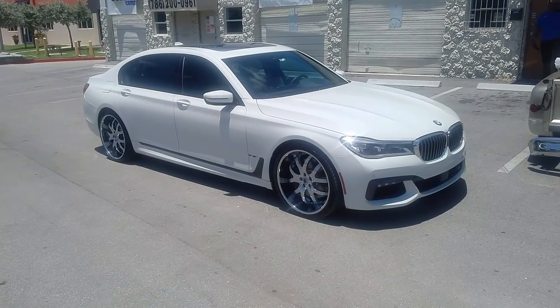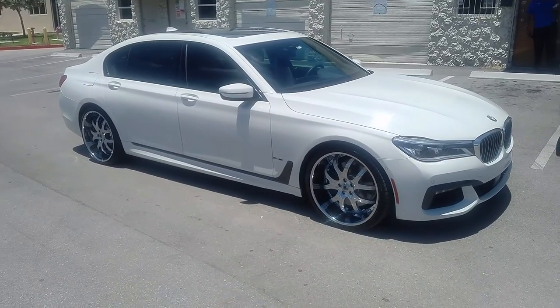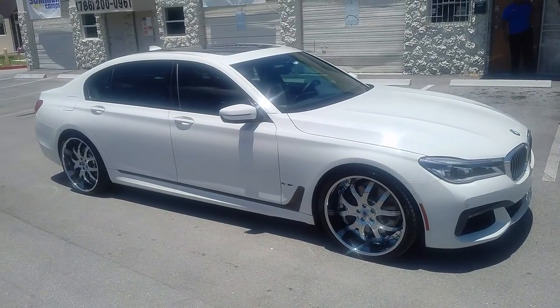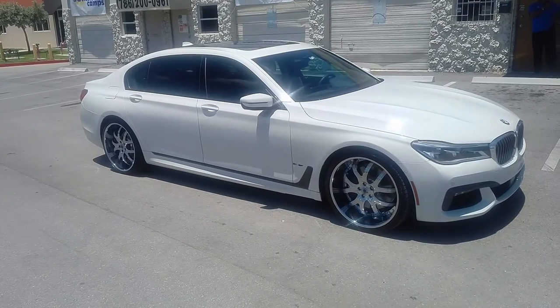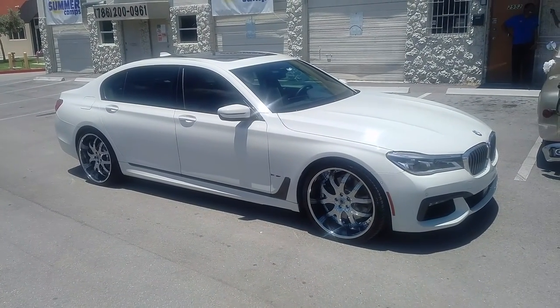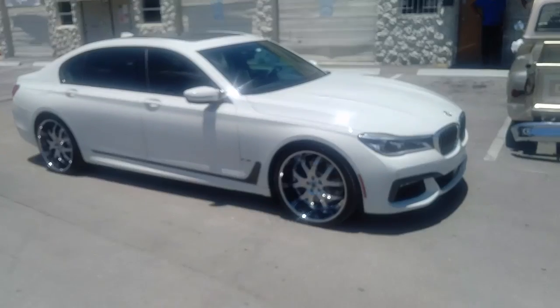This is the new 2016 7 Series BMW. It's your boy KB from Dubs and Tires TV at DubsandTires.com — tires, wheels, and wheels shipped to your door. Give us a call at 877-544-8473 or find us online at DubsandTires.com. You can also check us out on Snapchat at DubsandTires305.